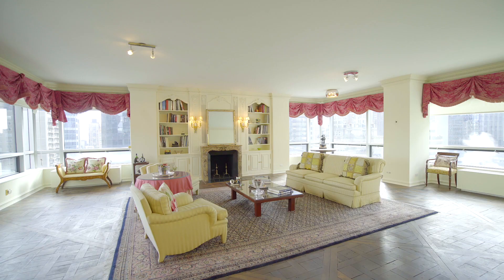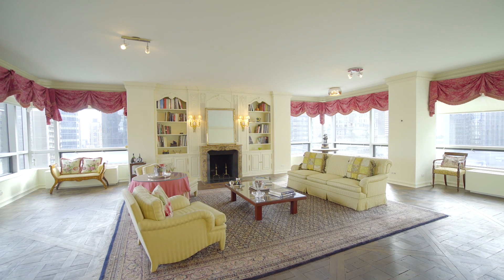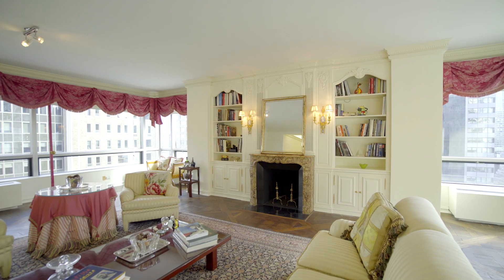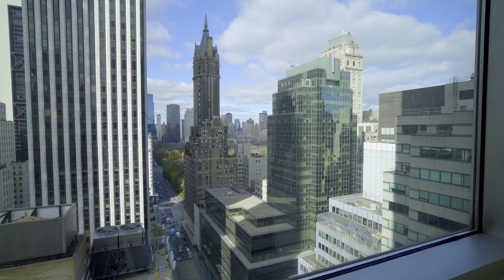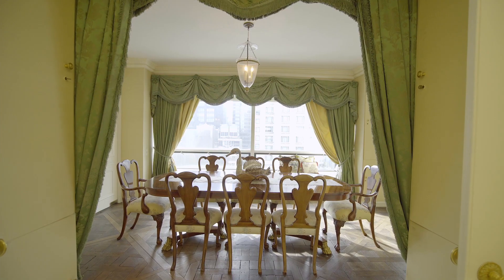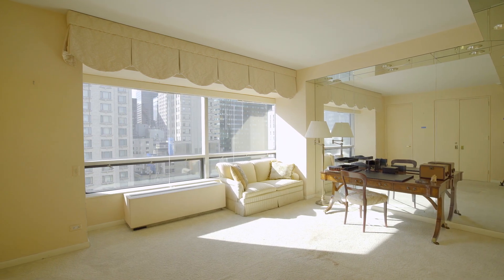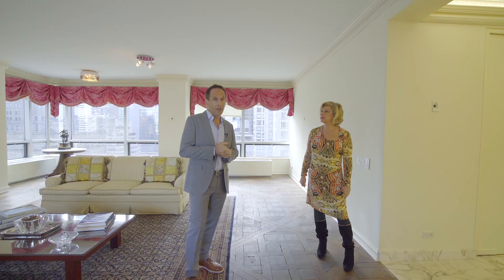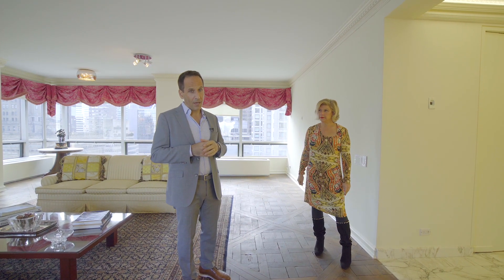Look at how big this room is. We're talking about four exposures — south, east, north, and we're going to see Central Park from the west. Apartment 24A is almost 3,000 square feet. It's a condo — one of only a handful of condos on Park Avenue — with two bedrooms, possibly three, an eat-in kitchen, and three full bathrooms.